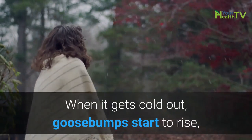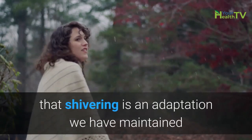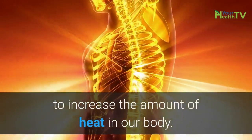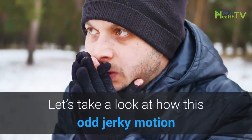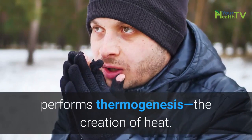When it gets cold out, goosebumps start to rise, teeth chatter, and shivering sets in. It turns out that shivering is an adaptation we have maintained to increase the amount of heat in our body. Let's take a look at how this odd, jerky motion performs thermogenesis — the creation of heat.